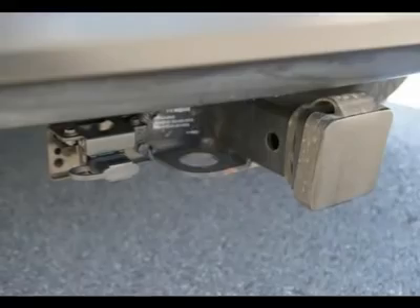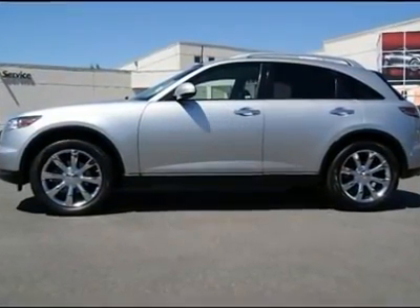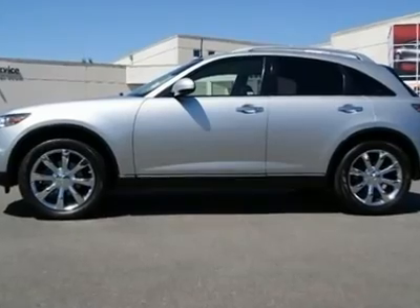Go to www.infinitioftacoma.com to see lots of high-resolution photos of this Infiniti FX45.